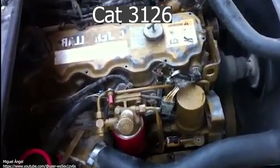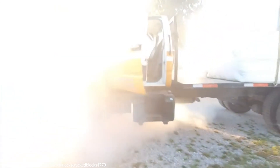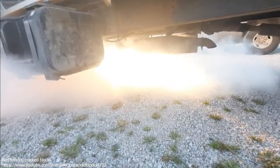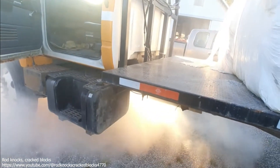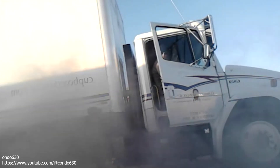CAT 3126. The CAT 3126 is an inline-six turbocharged 7.2-liter diesel engine that debuted in 1997. The 3126 was CAT's patient zero when it came to electronic mid-range diesel engines. As the successor of the 3116, it didn't get off to the best start — people were frequently reporting dropped valves and cracked blocks, although this was found to be due to poor castings produced by a foundry located in France.